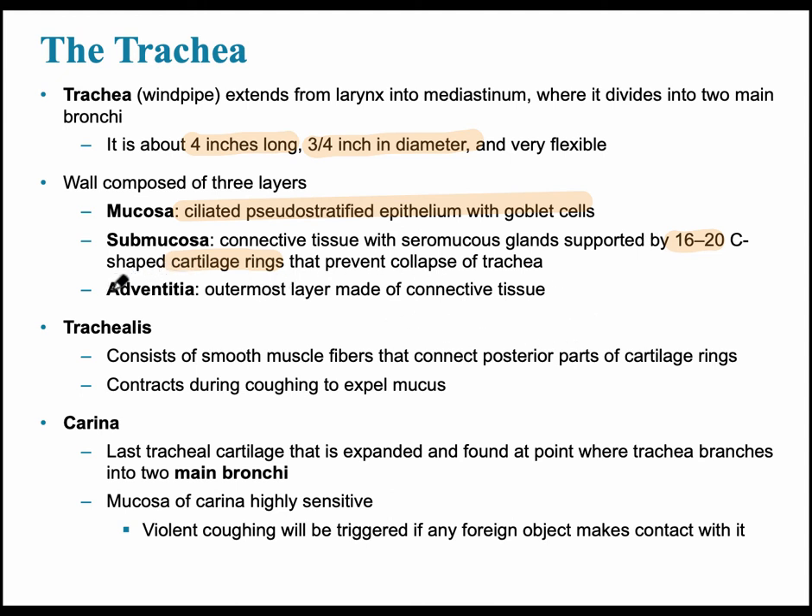The outermost layer of the tracheal wall is called the adventitia. A muscle called the trachealis, consisting of smooth muscle fibers, connects the posterior walls of the cartilage rings and lies between the trachea and the esophagus, which is posterior to the trachea. The trachea bifurcates at the level of T4–T5, and where it splits into two main bronchi is called the carina.